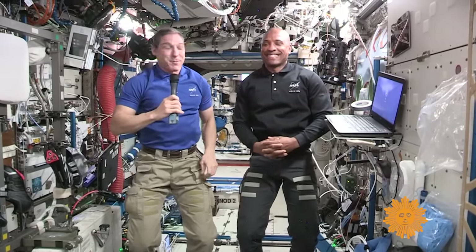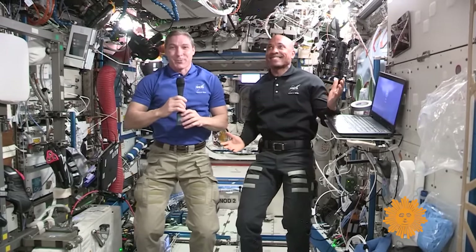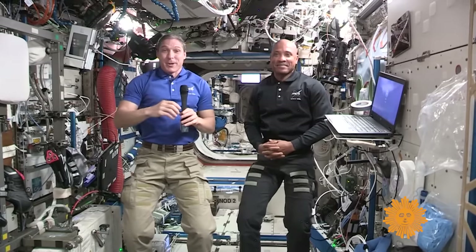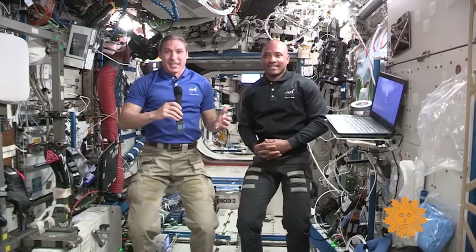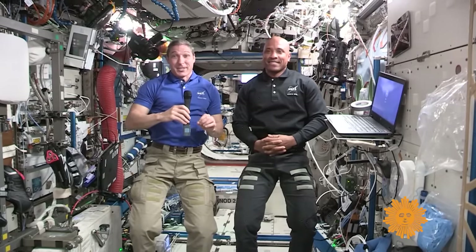Hi, I'm Colonel Mike Hopkins, and I'm here with Commander Victor Glover, and we would like to welcome you aboard the International Space Station. Today we're going to give you a tour of the International Space Station, but before we do that, we think it's very important that we give you a little bit of a lesson first, and that's a lesson in floating.